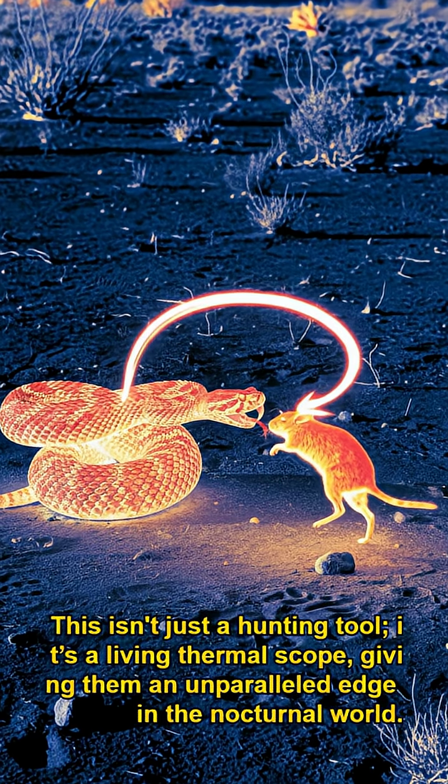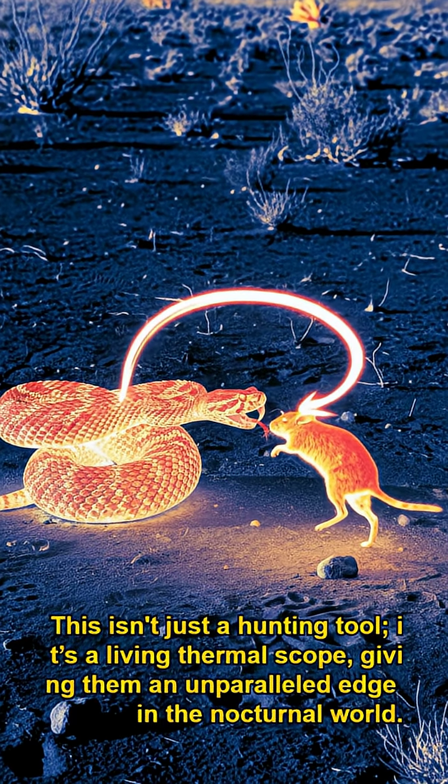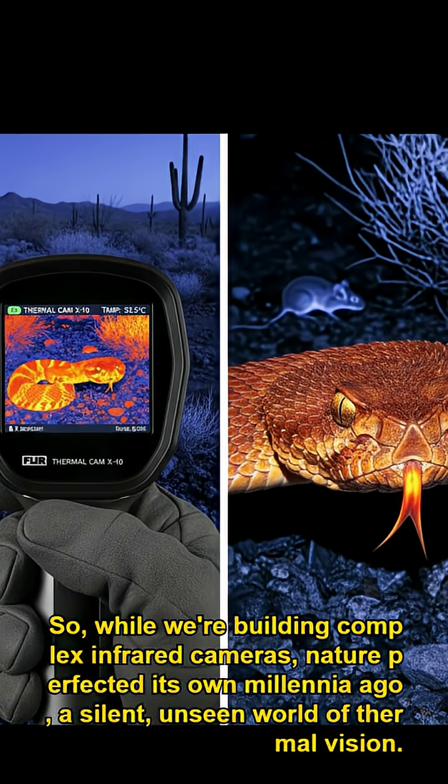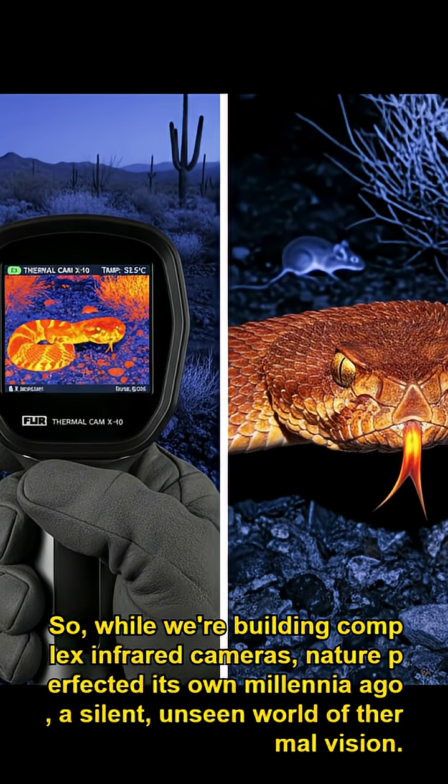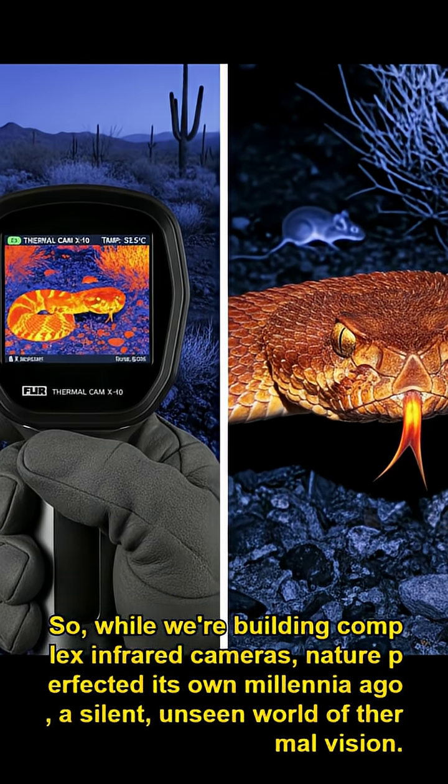This isn't just a hunting tool — it's a living thermoscope, giving them an unparalleled edge in the nocturnal world. So while we're building complex infrared cameras, nature perfected its own millennia ago: a silent, unseen world of thermal vision.